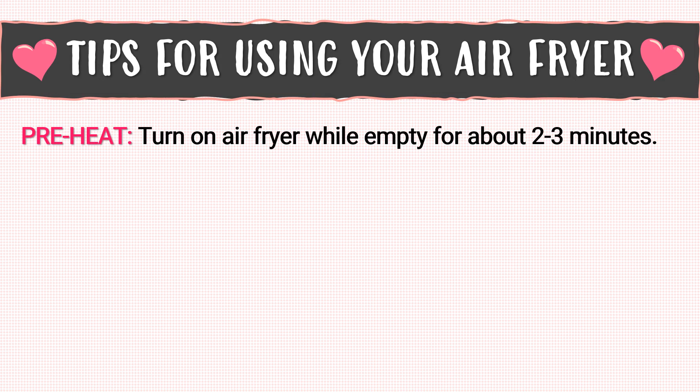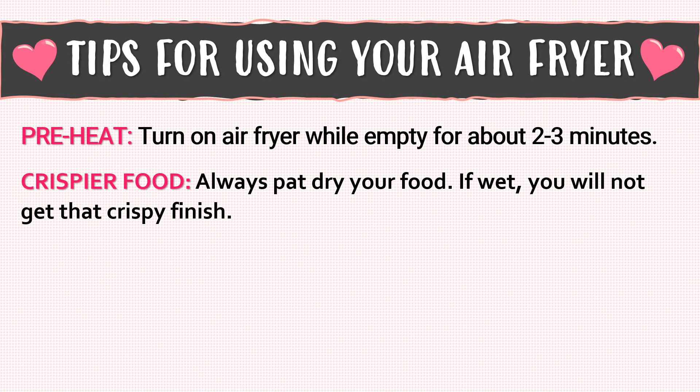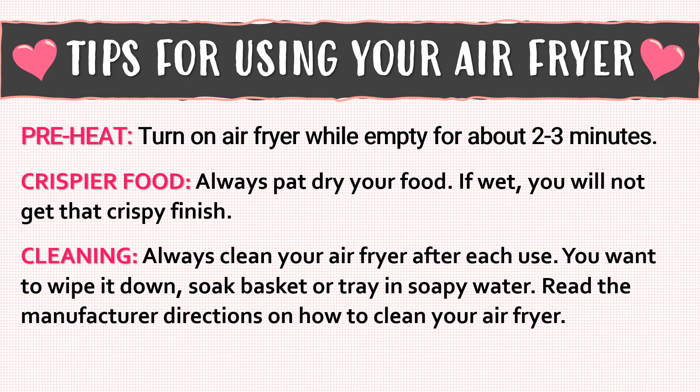Preheat — turn on your air fryer while it's still empty for about two to three minutes. For crispier food, always pat dry your food; if the food is wet you will not get that crispy finish. For cleaning, always clean your air fryer after each use — wipe it down, soak the basket or tray in soapy water, and make sure you read the manufacturer's directions on how to clean your air fryer.